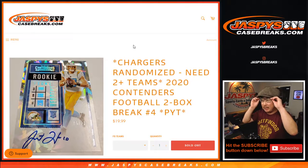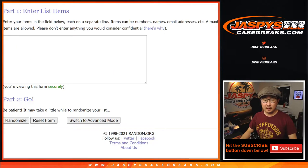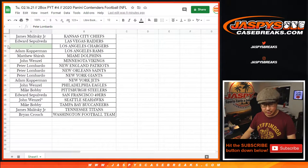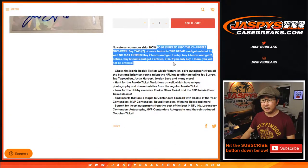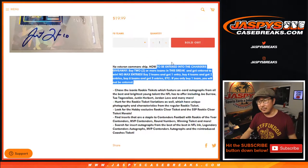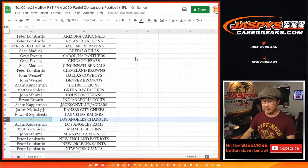Hi everyone, Joe for JaspiesCaseBreaks.com with 2020 Contenders Football 2 box pick your team number 4. We've got to give away the Chargers. If you follow the instructions here, if you bought at least two teams, you'll get one entry for the Chargers. Four teams gets you two entries for the Chargers. Just basically buy an even number of teams. Half of those become entries to chase the most expensive team, which would be the Los Angeles Chargers — and your offensive rookie of the year, Justin Herbert.